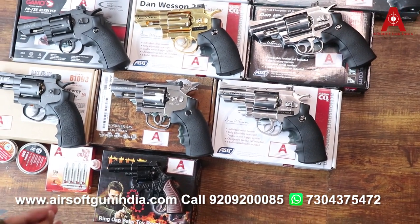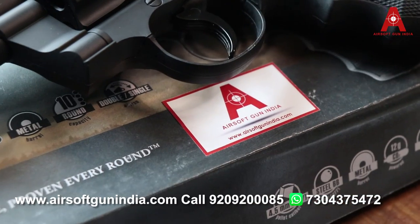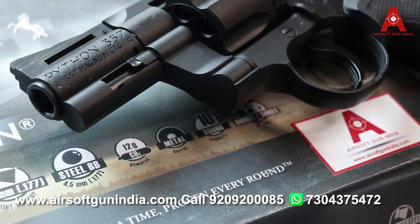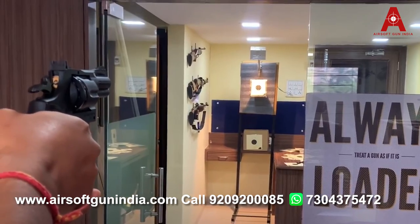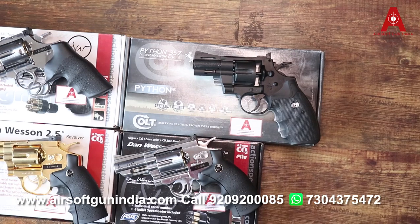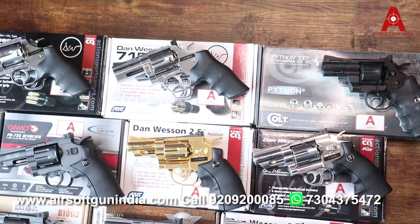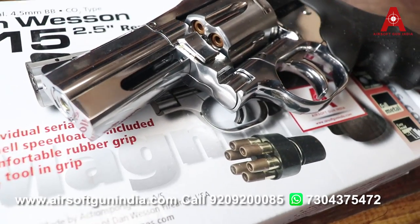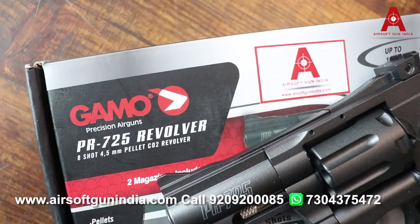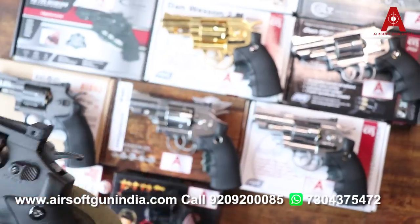So I will tell you which options we have. The first is the Colt Python 357 — you have seen it firing BB pellets. Then we have the Danveson 2.5 inch 715, it is also a very good gun firing pellets. Gamo is quite a nice gun too — this is full black, it looks very nice, and it is a pellet one.